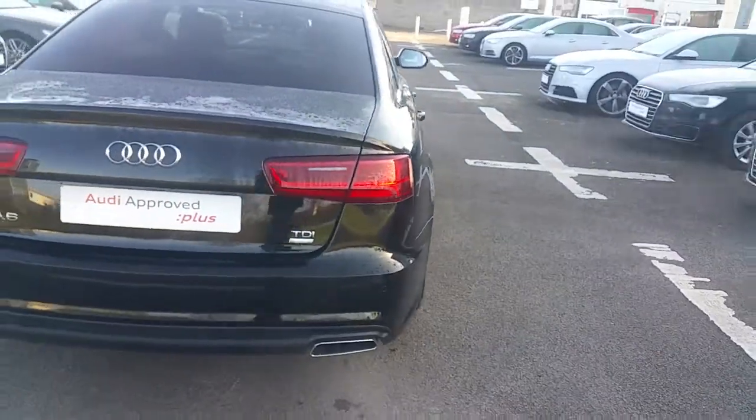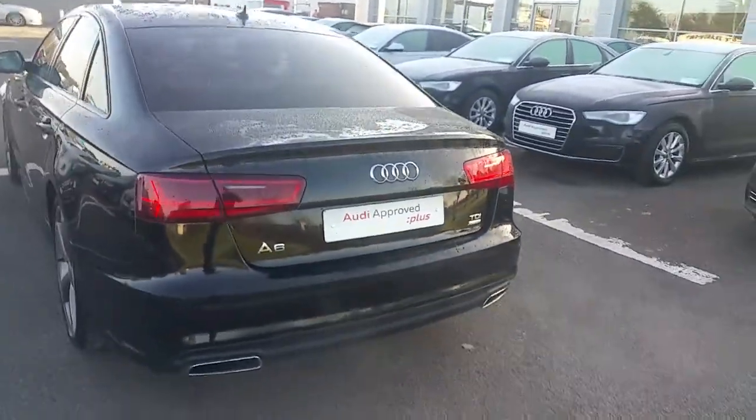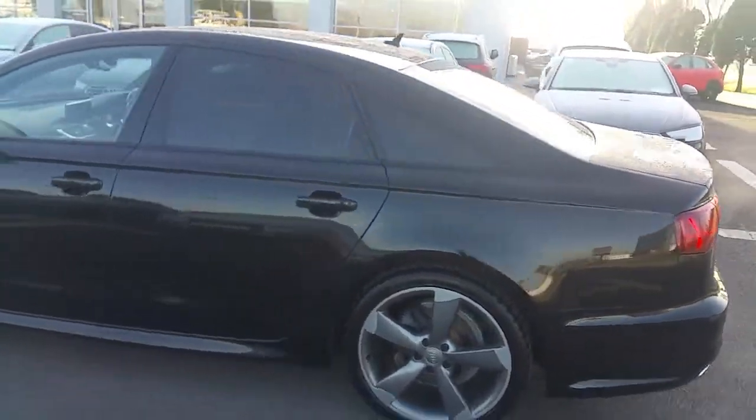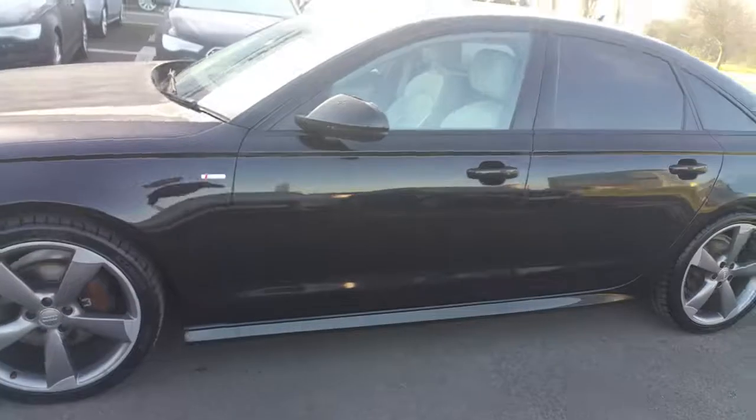This particular A6 has front and rear parking sensors. It has 33,000km on its clock and comes with a full 12 month Audi approved plus warranty.